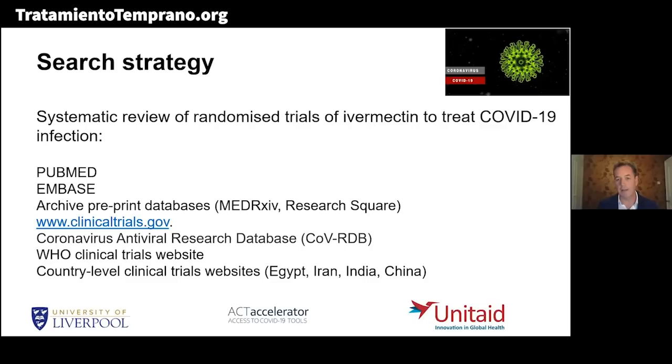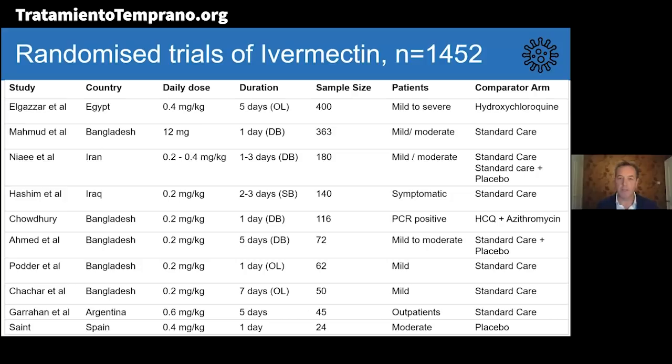We found 11 randomized trials of ivermectin — this is really changing on a daily basis. We're getting a huge amount of cooperation from investigators working all over the world. The countries involved are Egypt, Bangladesh, Iran, Iraq, and two small studies, one in Argentina and one in Spain. The daily dose of ivermectin can range between 0.2 mg/kg to 0.4, or even high doses of 0.6 mg/kg, with a duration of between one and five days.